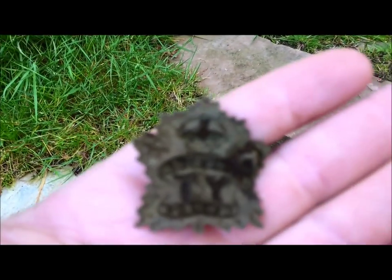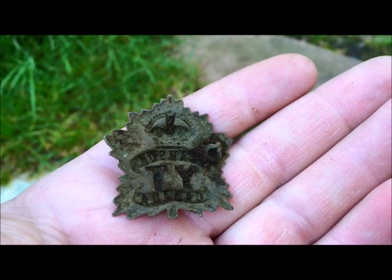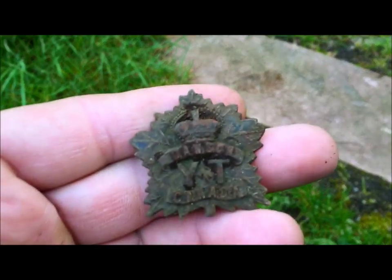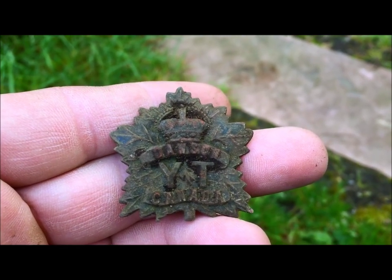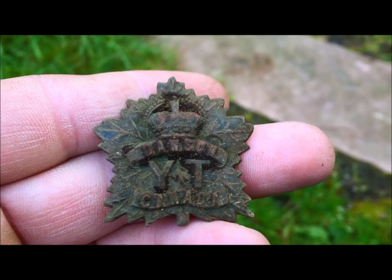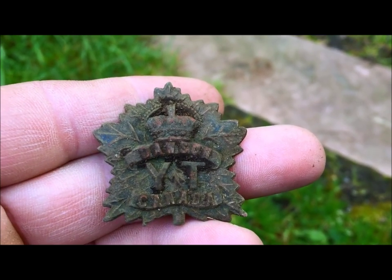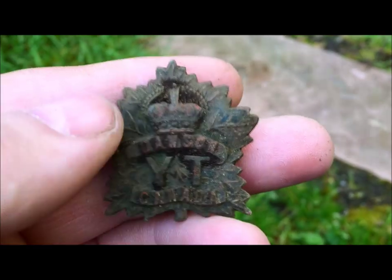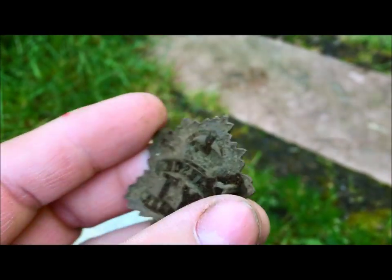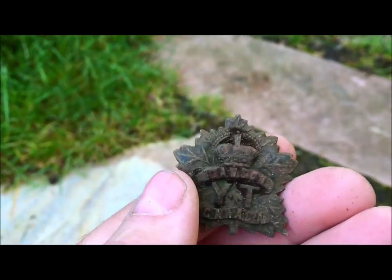Perfect, very happy about that. It's missing a little clip on the back, but I've never seen this badge before. Don't know what it really is — if it's military or what — but as you can see it says Dawson, YT, Yukon Territory, Canada. This probably dates to around the turn of the century. Super happy about this find.